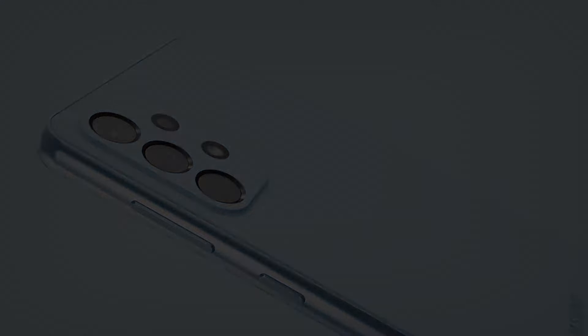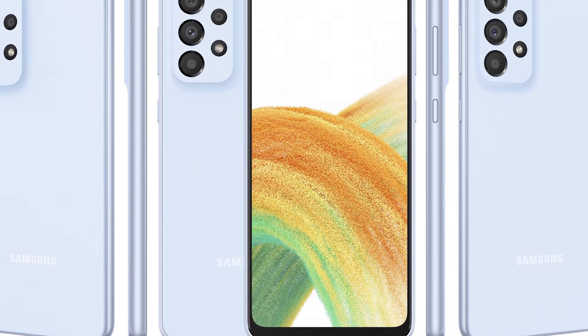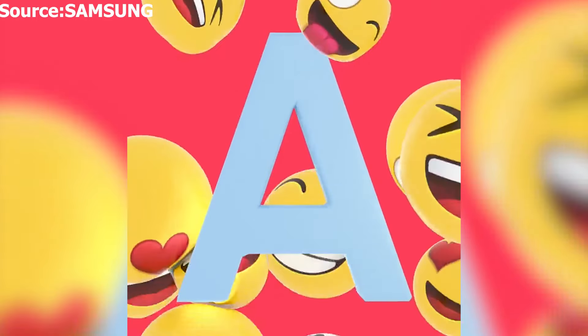Samsung Galaxy A33 has been leaked in full specs alongside renders before its launch event. The Samsung Galaxy A series event is just 2 days away and we have seen plenty of leaks for the Galaxy A33, A53, and A73.